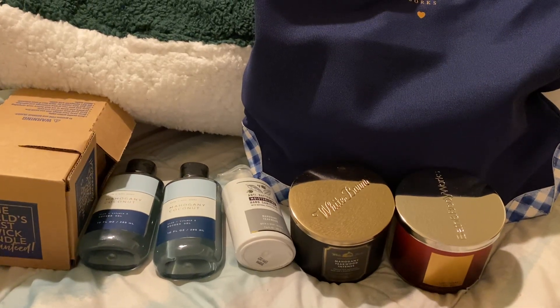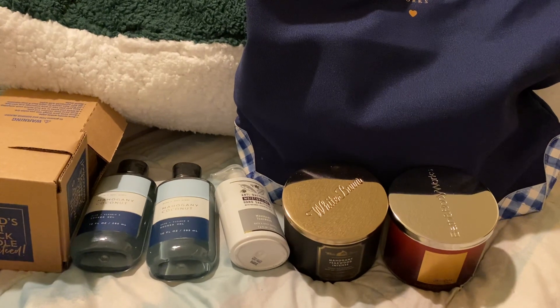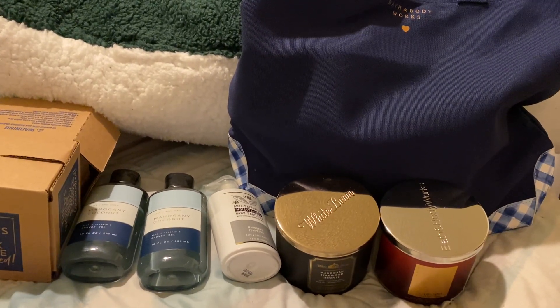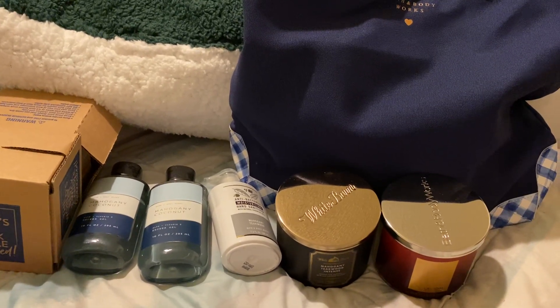Hello, fellow candle connoisseurs. This is Candice. You're going to really have to bear with me because I don't have any type of stand or anything for my camera, so when I'm grabbing into the bag, you're going to get a lot of motion.